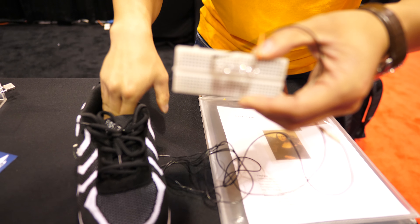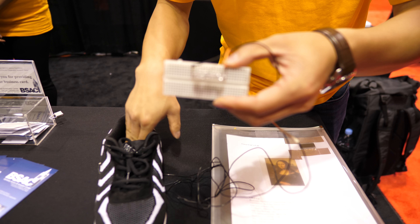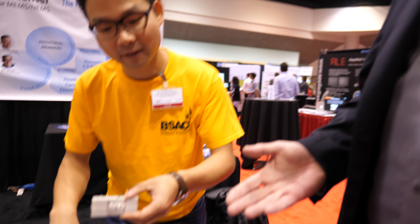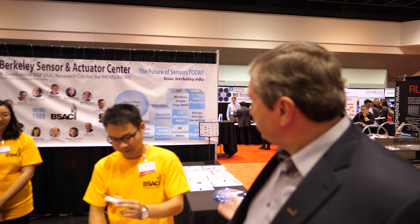If you press it, it can convert the mechanical energy into electricity. That's just one of the many things that came out of the center. Yesterday we had a LiDAR demo here — it was a chip-based LiDAR system which is very competitive with the big systems you see on top of the Google cars running around the area.